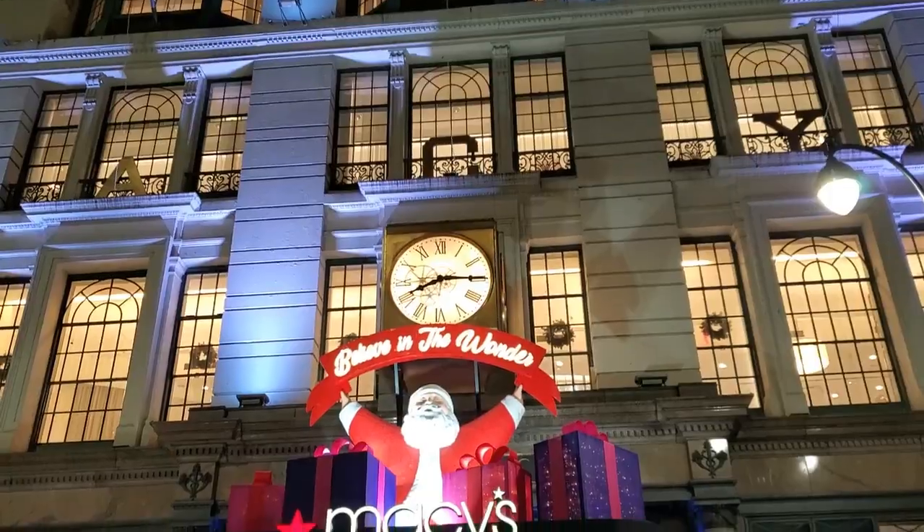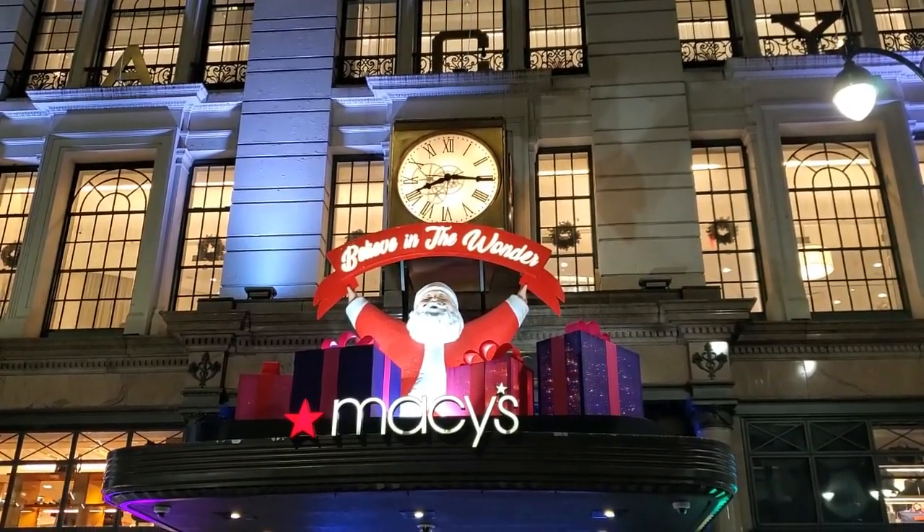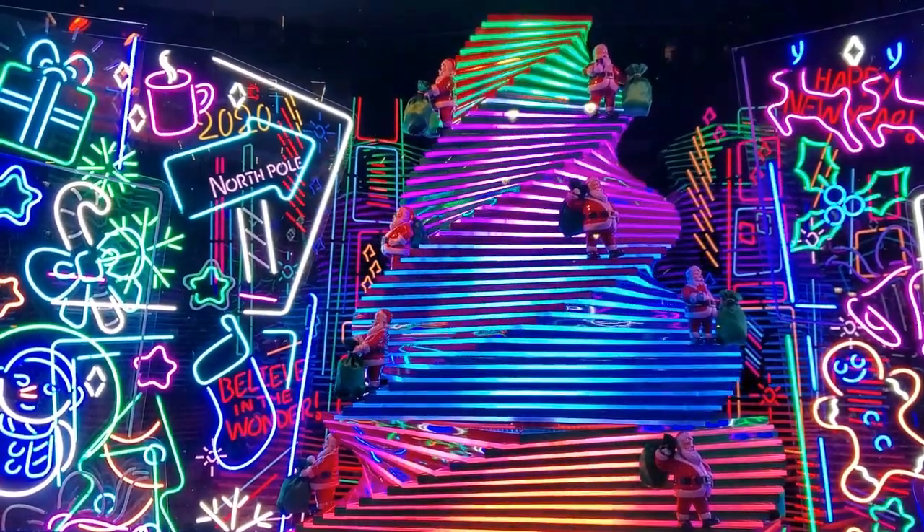While on 6th Avenue, you can also head down to Macy's Department Store on 6th Avenue and 34th Street, also known as Herald Square. Check out their window displays.